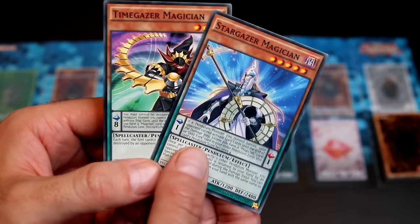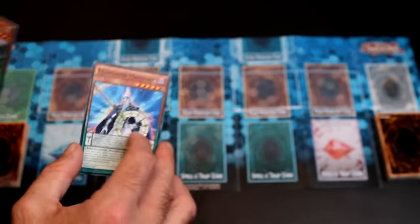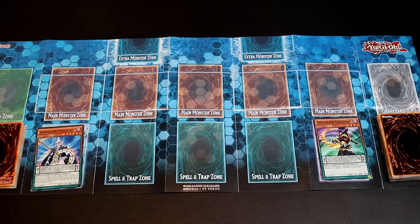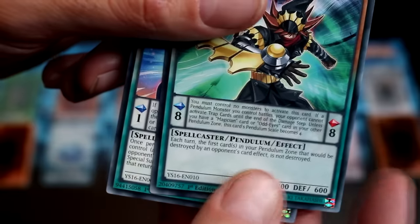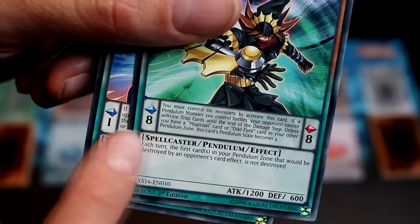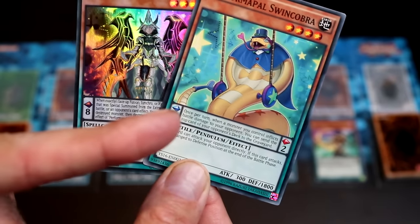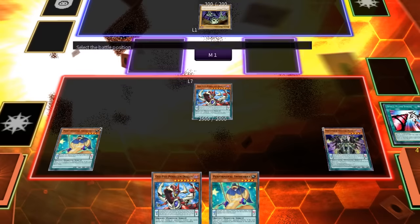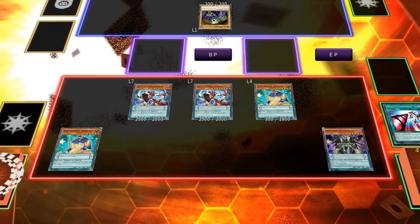Let me explain. Let's say I have these two Pendulum Monsters in my hand. I activate one as a spell in one of the Pendulum Zones, then I activate the second in the other Pendulum Zone. It really doesn't matter which one goes where, as now since I have two Pendulum Monsters with different Pendulum Scales I can perform a Pendulum Summon. With a Scale 2 and a Scale 8, this means we can Pendulum Summon as many monsters as we want from our hands to the main Monster Zones whose levels are between those two numbers.